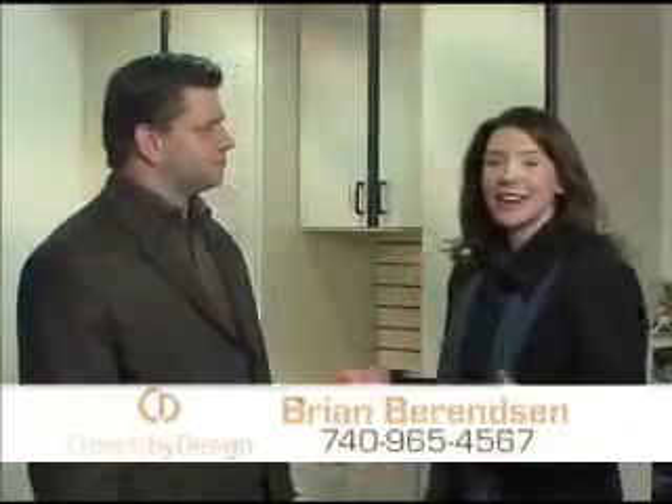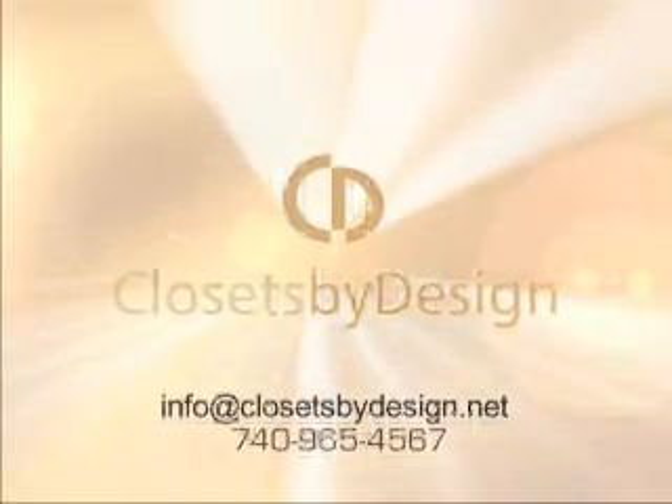The owner of Closets by Design, Brian Berenson, joins us now from this Gahanna home where he has redesigned the master bedroom closet and this garage — two spaces that can so easily get disorganized. And while the name is Closets by Design, they really do any space in the house.